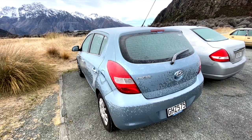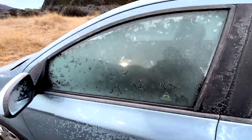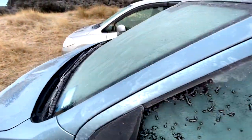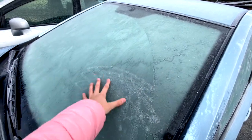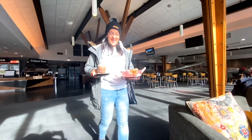We woke up to minus six degrees this morning — there's a lot of frost on the ground. It was definitely minus six last night. My windscreen is completely iced over; I'm going to need hot water or something to get that off.